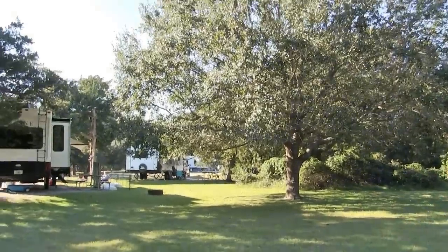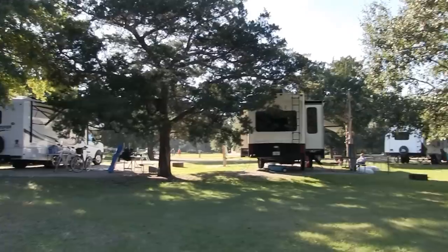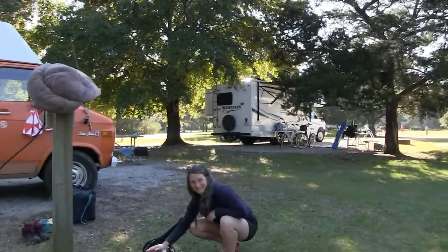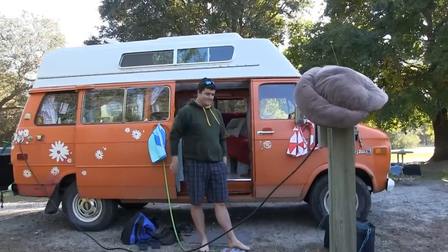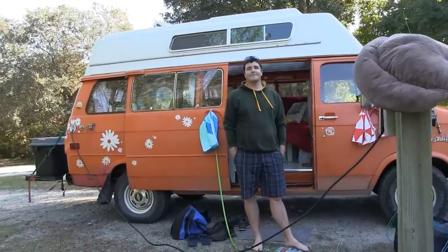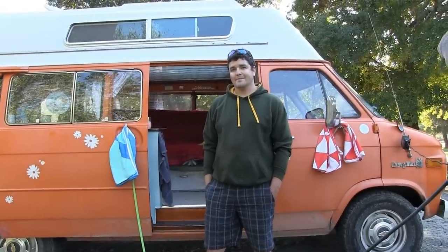Hello, this is Patrick with New Jersey's Outdoor Adventures YouTube channel, here in South Carolina in Huntington State Park. I bumped into Meredith, Sam, and David, and they're going to give us a tour of their really cool camper van, tell us a little bit about their story, and give us a tour inside and out. Welcome to New Jersey Outdoor Adventures.